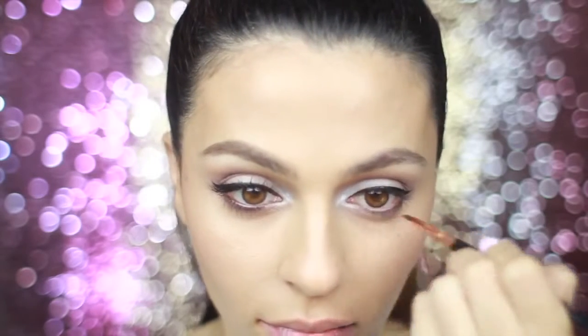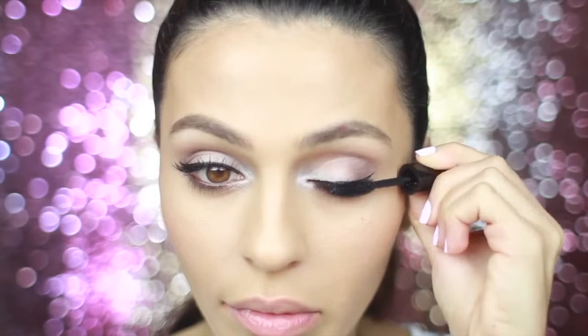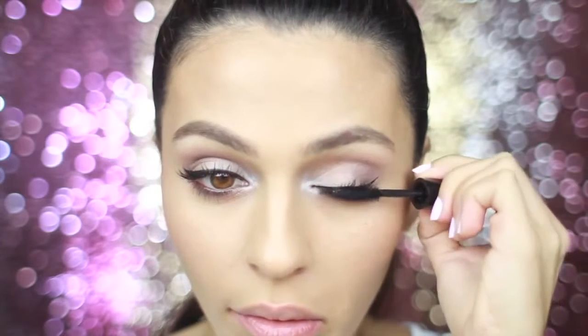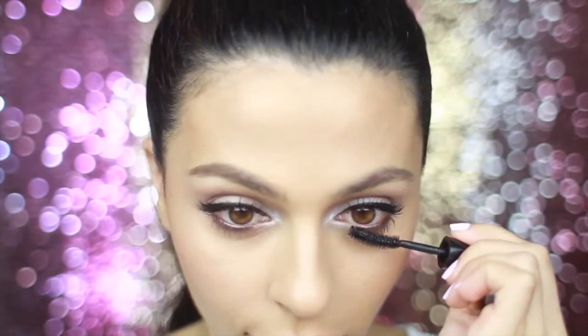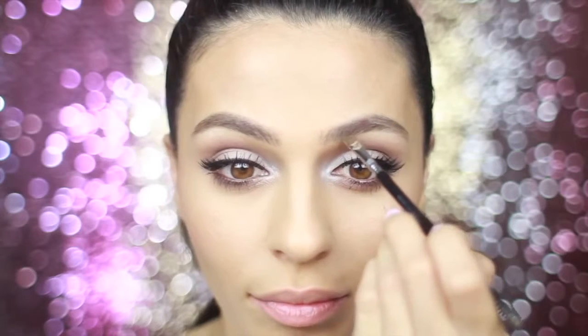Now it's time for my favorite mascara — I'm gonna be using the Icy Black Magic mascara. This is a bit of a mini size but same great product, and of course I want to hit those bottom lashes as well. For this look I will be using falsies — the House of Lashes Bombshell style — but I'm gonna take one strip, cut it in half, and use that one strip for both eyes. I'm just gonna place it at the very outer corner for a cat-like effect.